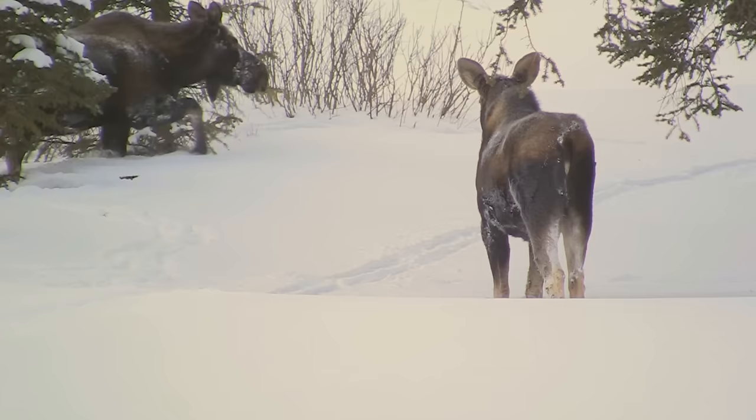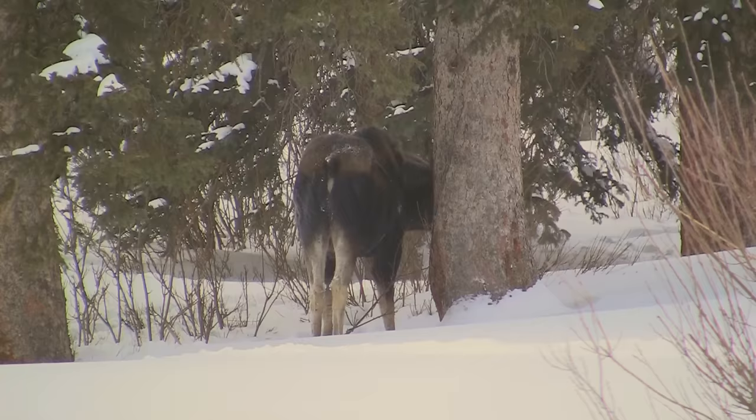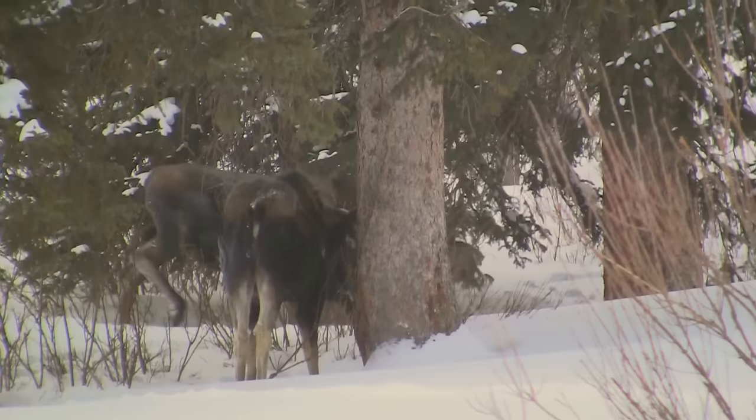Moose spend most of the year feeding on twigs, leaves, willows, birch, tree bark, and especially aquatic plants, deriving much-needed salt from the shoots. In winter, they get much less food, existing mainly on tree bark and balsam fir leaves.